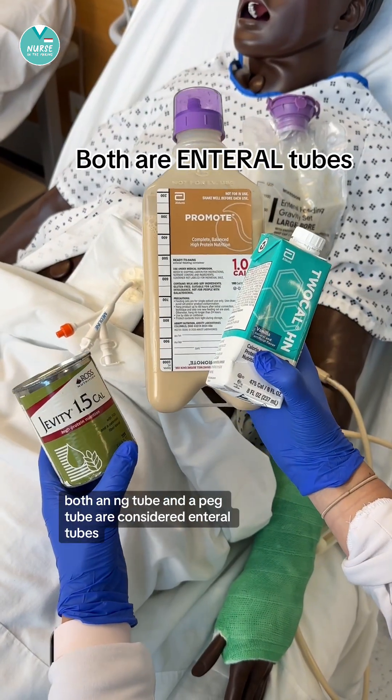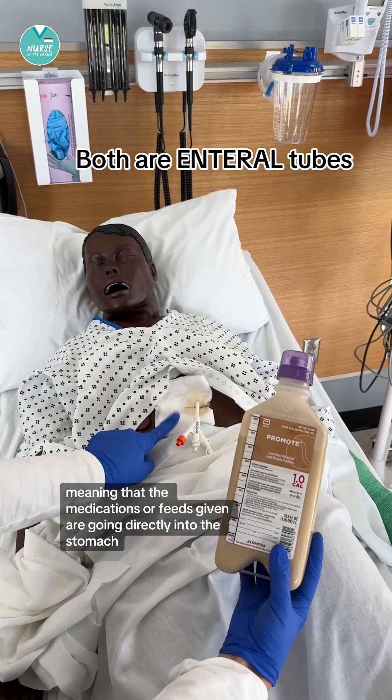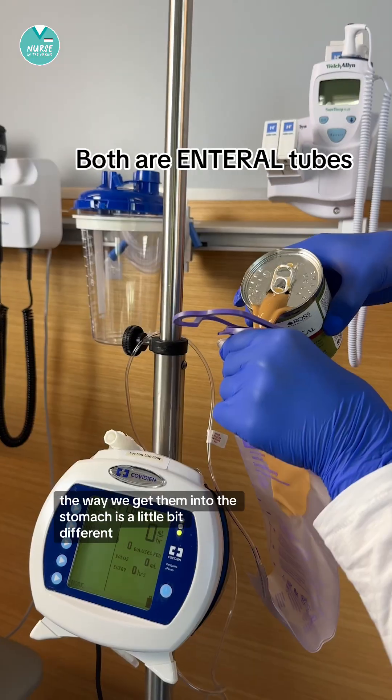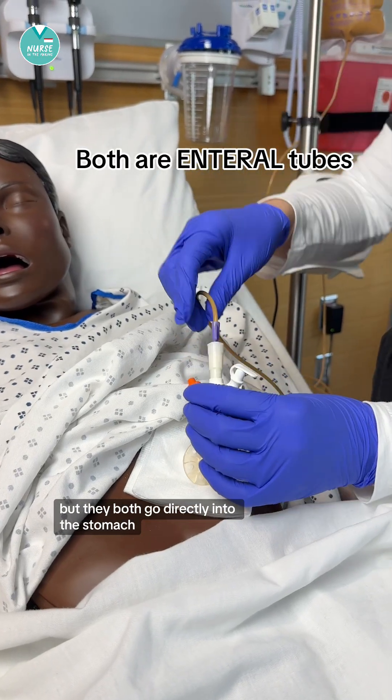Both an NG tube and a PEG tube are considered enteral tubes, meaning that the medications or feeds given are going directly into the stomach. The way we get them into the stomach is a little bit different, but they both go directly into the stomach.